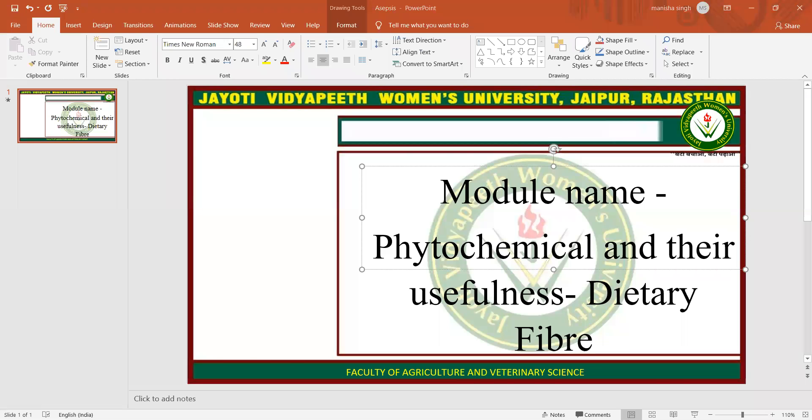Namaste, Hamesha Khushroha Bhatia. My name is Manisha Singh. Today, I am teaching you phytochemicals and their usefulness in dietary fibers.